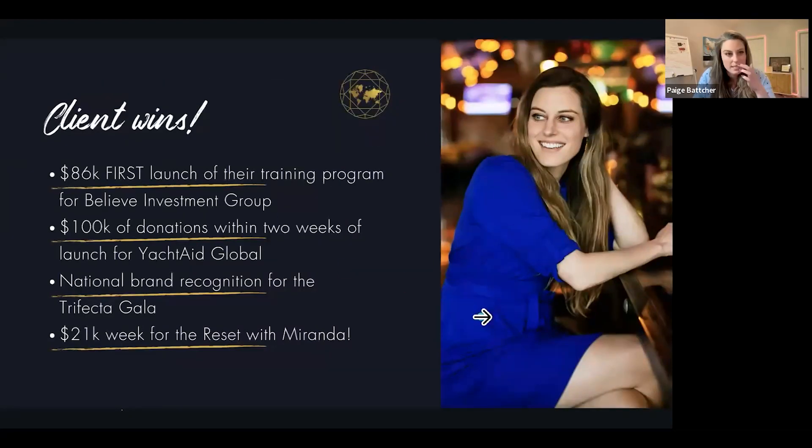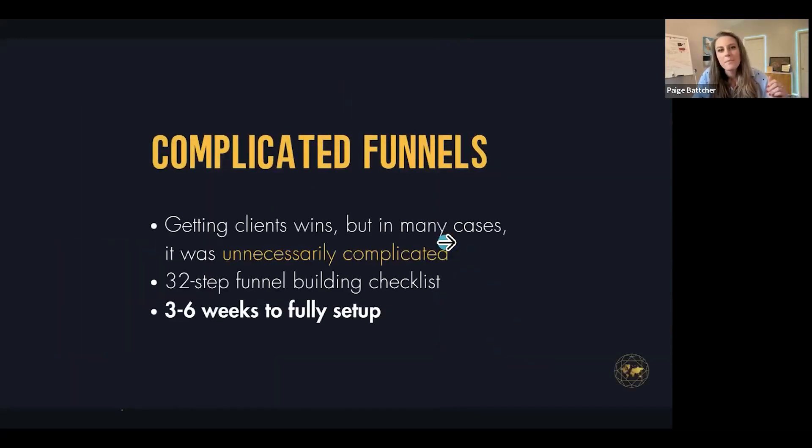We got a ton of client wins: an $86,000 first launch of a training program for a real estate investing group, $100,000 in donations in two weeks when we launched Yacht Aid Global's crowdfunding functionality — the first time I realized that web design could truly change lives. But here's what we were doing: not every client needed complicated funnels, and in a lot of cases it was unnecessarily complicated for those who didn't need that advanced complication yet.